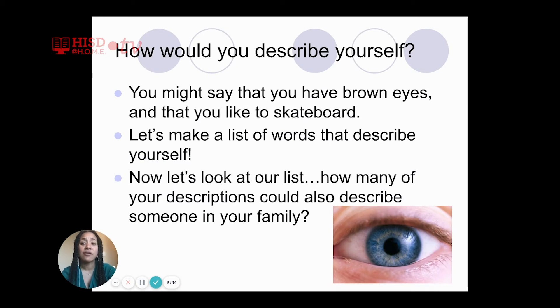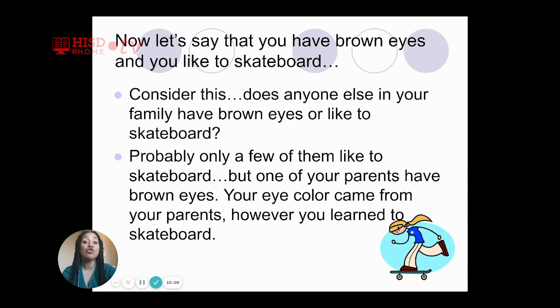How did you describe yourself? You might say that you have brown eyes and that you like to skateboard. How many of your descriptions could also describe someone in your family? Does anyone else in your family have brown eyes or like to skateboard? Probably only a few actually like to skateboard, but your parents probably have brown eyes. Your eye color came from your parents. However, you learned to skateboard.